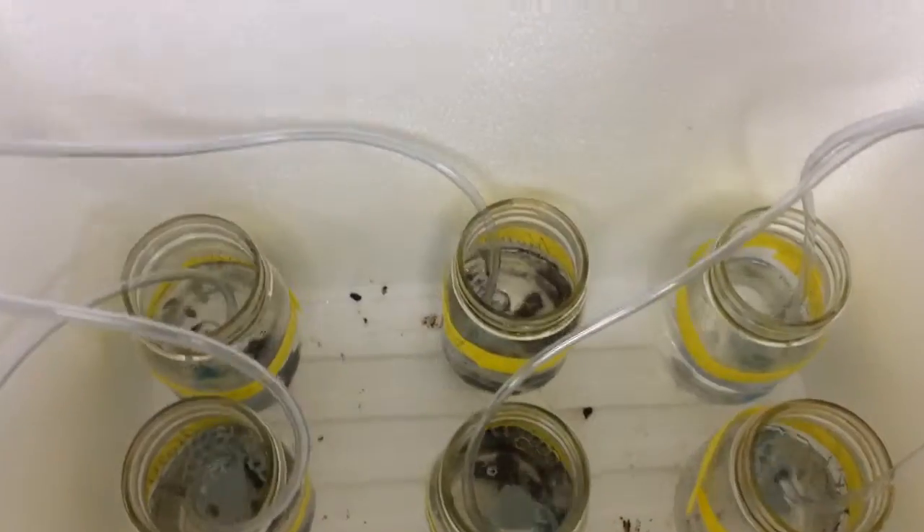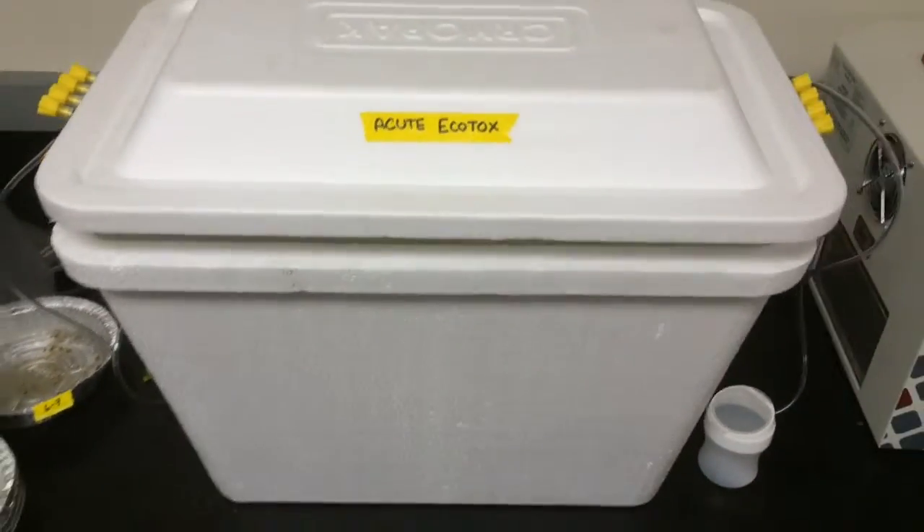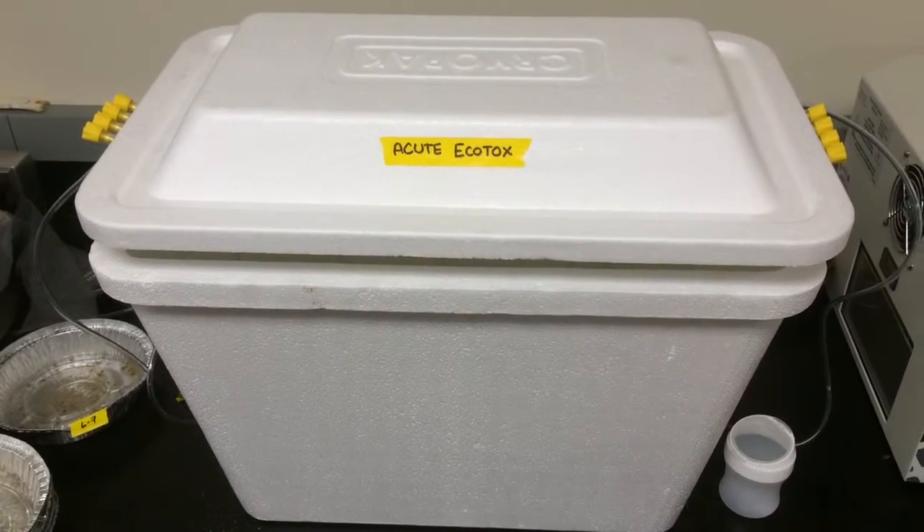We have ten juvenile sand crabs in there, and this room is nice and cool for them and we have them shaded. That's where we're checking the gross toxicity of some of this oil that's arrived from the Refugio spill.